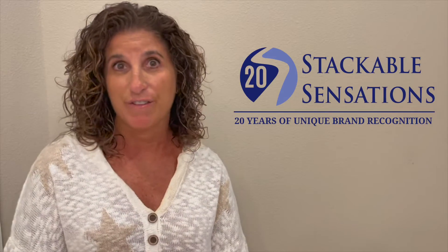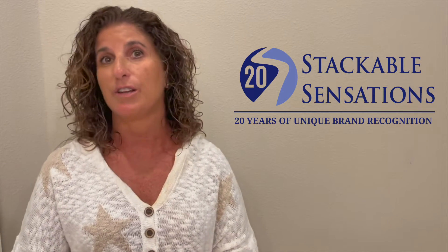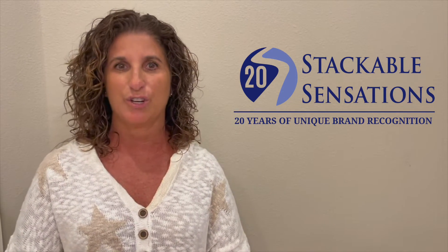Hey, it's Sherry from Stackable Sensations. We want to make sure that your remote team feels included in your Cinco de Mayo celebrations. This food experience gift — like the fiesta kit — includes items they can enjoy now, like a cocktail, and items they can use for years, like the avocado tool.